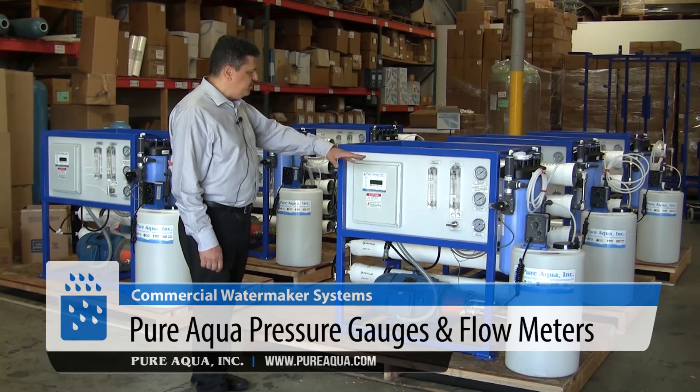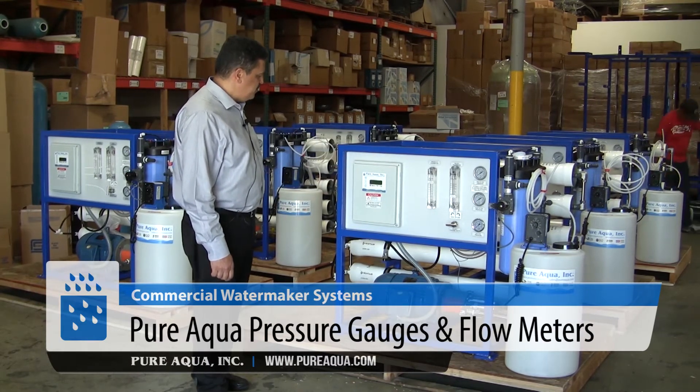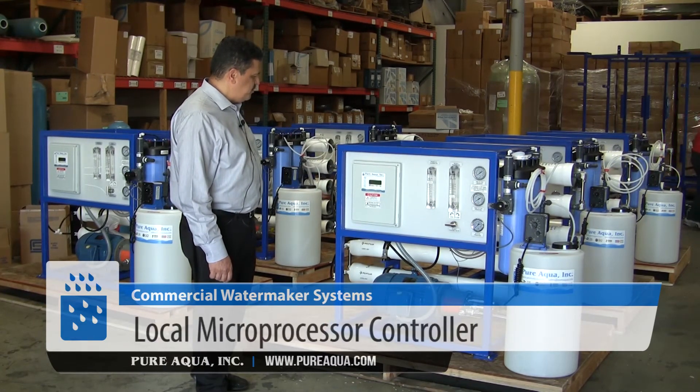As we can see, the system includes all the flow meters, the pressure gauges, and a control panel that is based on microprocessor controls.